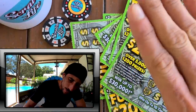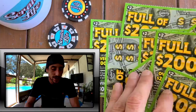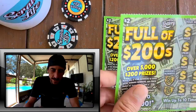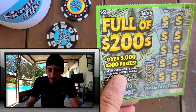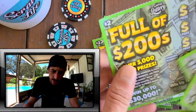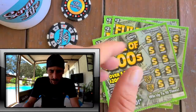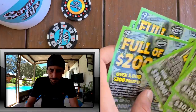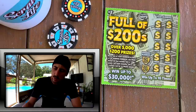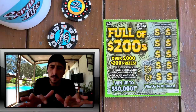What up YouTube, welcome to Scratch Life! If you're new to the channel, subscribe before anything else. If you're not new, welcome back guys. Look at what I got - the Full of 200s, a new two dollar ticket. I got 10 of them for the typical 20 dollar session. It's Tuesday, hope you guys are having a good Tuesday and hope you've been lucky on the new tickets that came out yesterday.